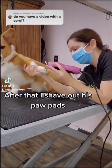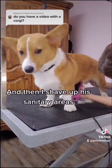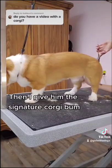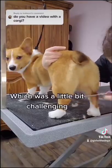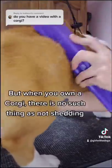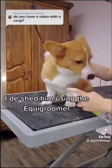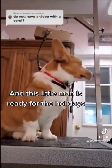After that, I shave out his paw pads — it tickles a little bit — and then I shave up his sanitary areas. Then I give him the signature Corgi bum and I blend that with my thinning shears, which was a little bit challenging because he wouldn't stop with his little wiggle butt. Puppies don't normally shed, but when you own a Corgi, there is no such thing as not shedding. I de-shed him using the Equi Groomer, sprayed him down in our sugar cookie cologne, and this little man is ready for the holidays.